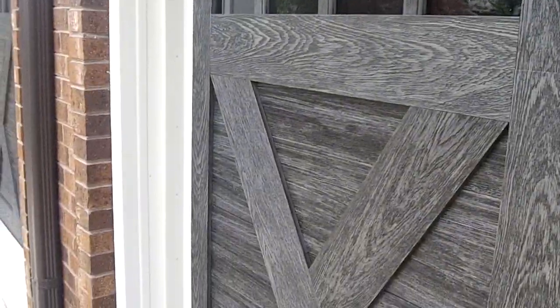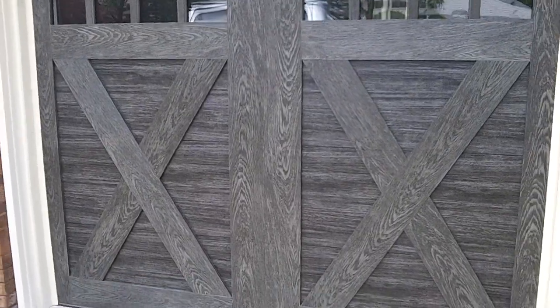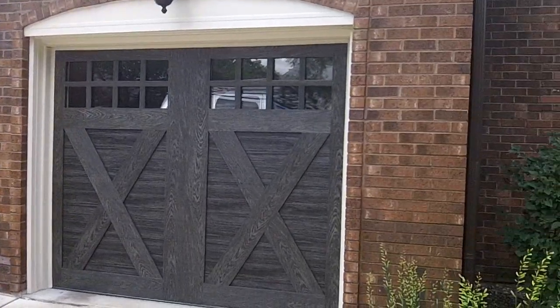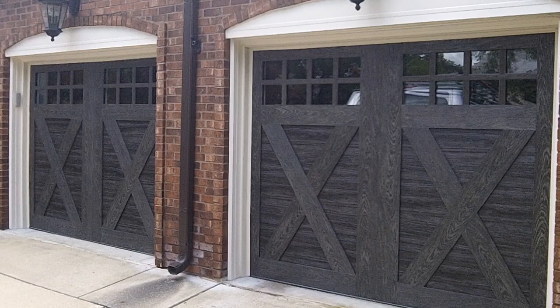They've got good looking doors from Klopay. Double X with the cross top. Look at them — absolutely beautiful. Stunning on this house. Great doors by Klopay.